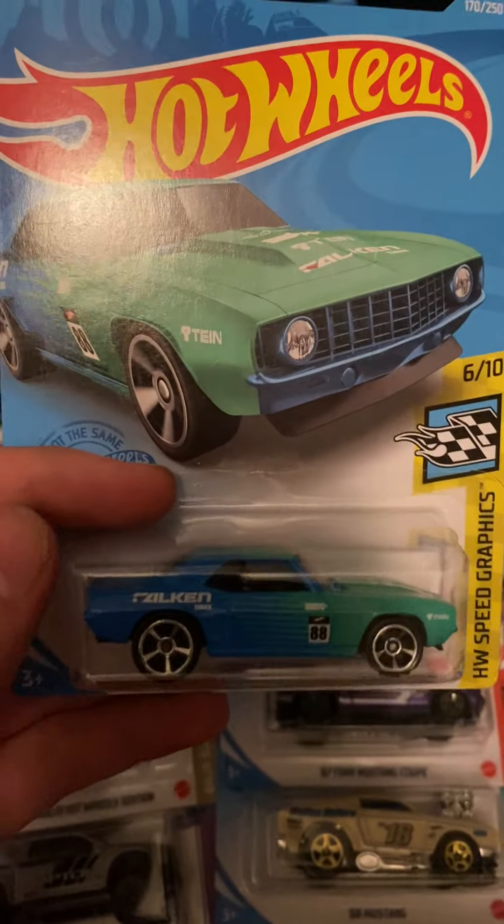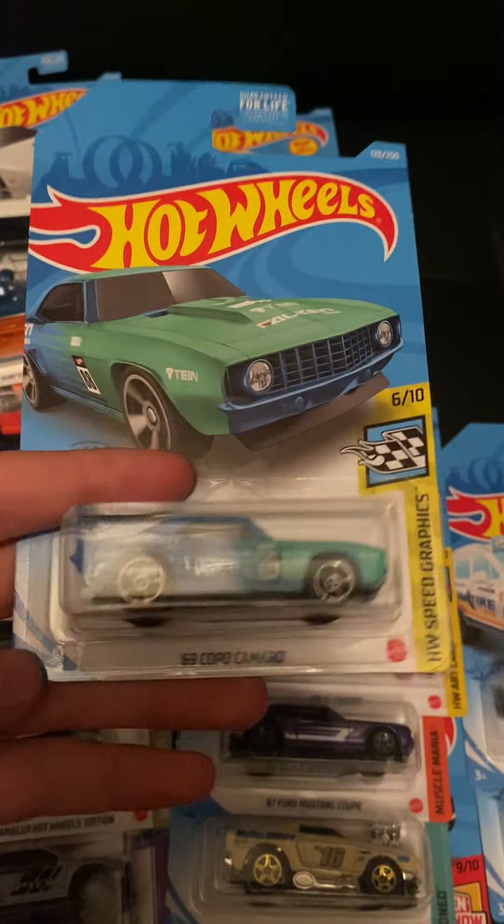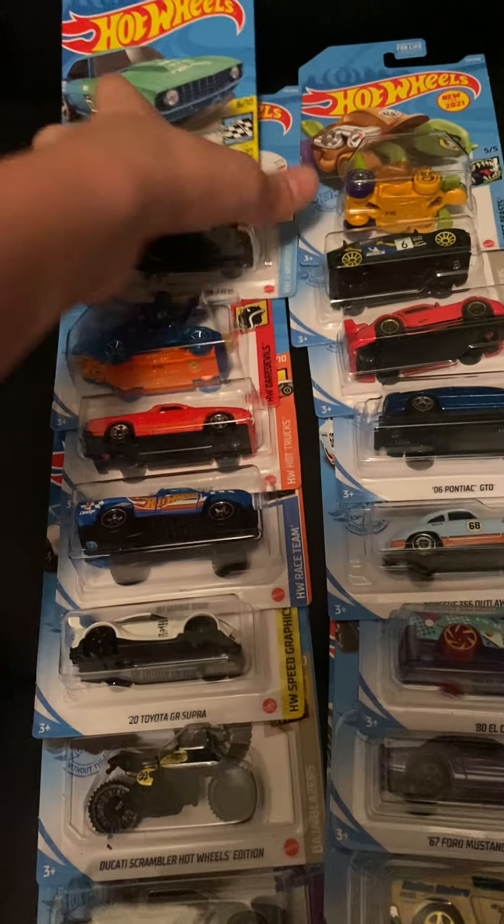We have the '69 Copo Camaro in a Falcon livery — this one's really cool, from the Speed Graphics series. There's an ID chase of this one for the J case but I can't find it, though my friend said if he finds it he will trade.